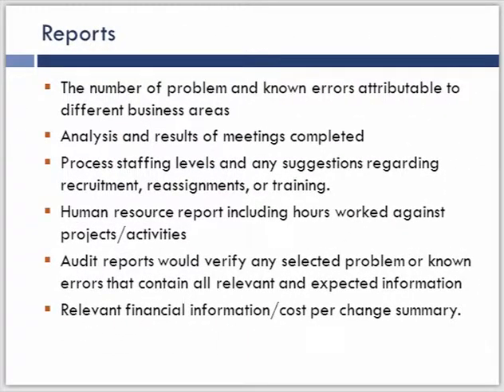Some more recommended reports: do we have the right resources to manage problem management, are we doing the process correctly, are we holding the appropriate meetings, what is the effect of auditing the process, and financial information. It just depends on what stakeholder group you want to focus on for what types of reports are valuable. These are lists to give you an idea of what is possible out there.